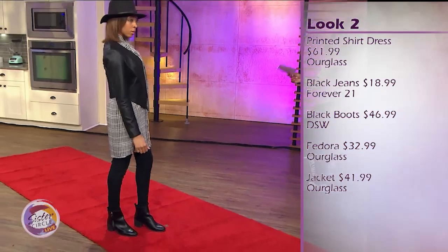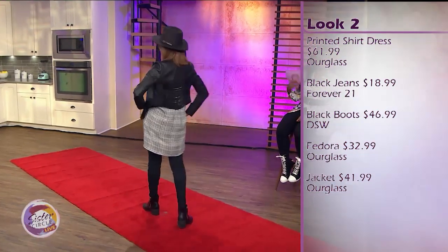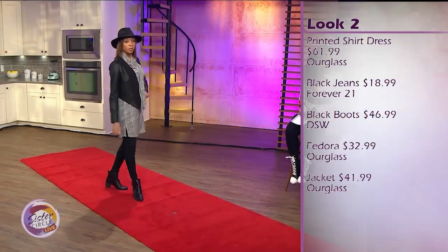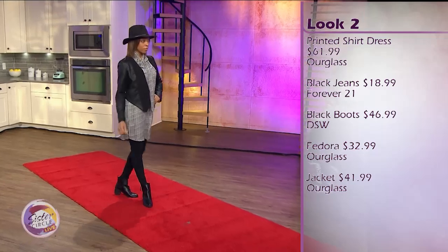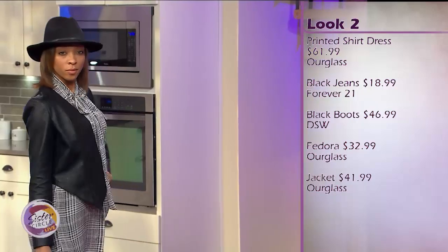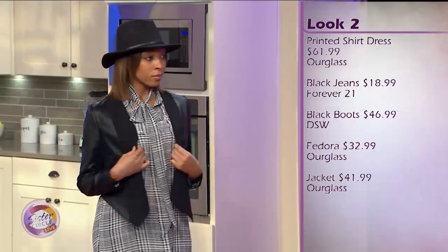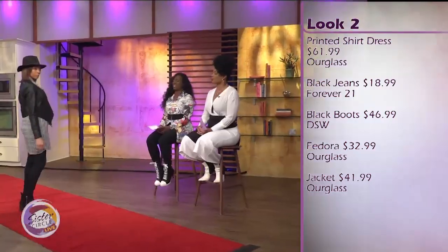This can work as a shirt and a dress. She can do tights with this, going from day to night — take this from work, then put on some tights or leggings and go out with your girlfriends. This is also cost effective: the dress is $61.99, the hat is $32.99, and the jacket is only $41.99. You've got to dress for less — that is really sharp.